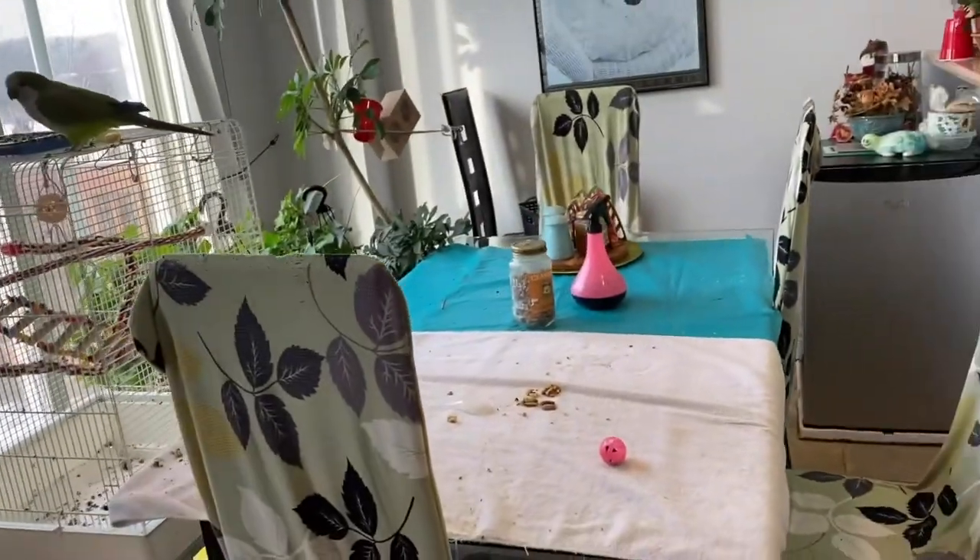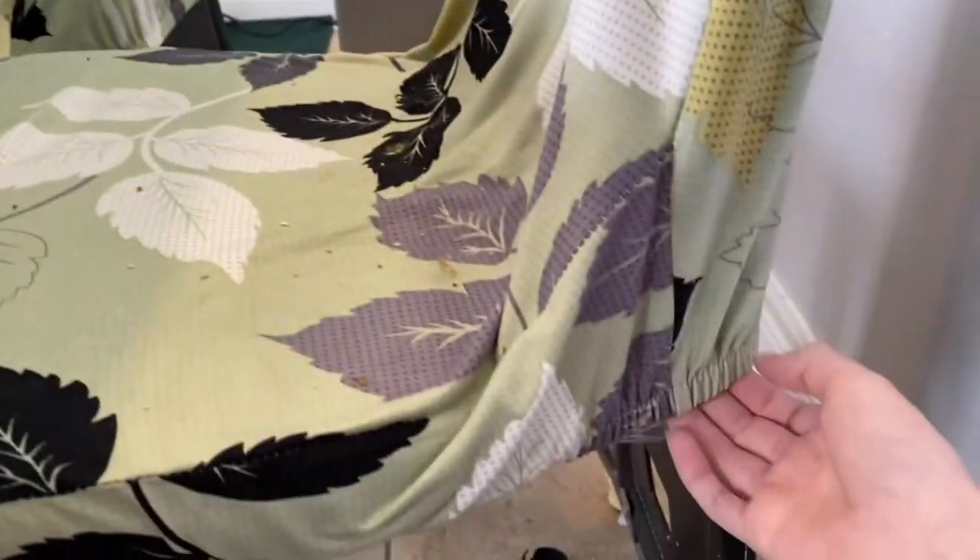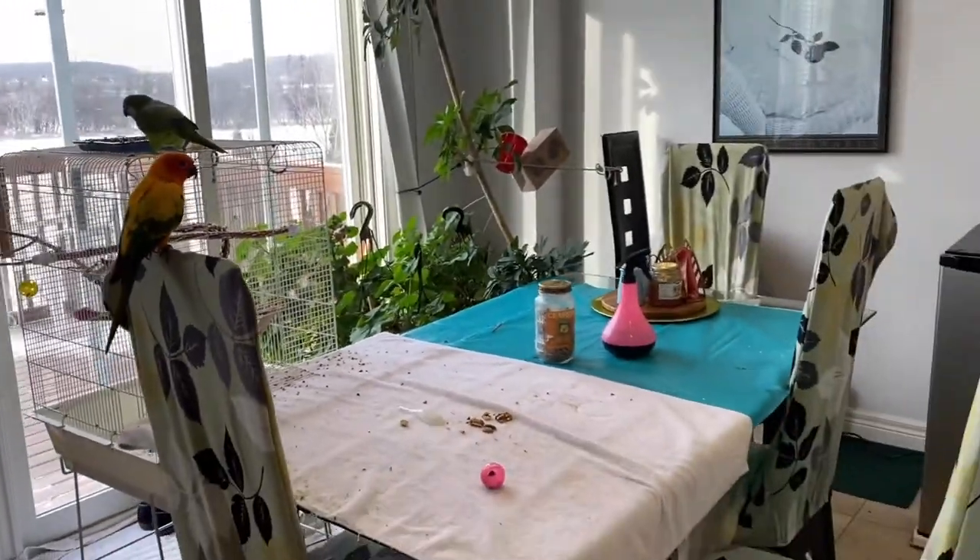The fourth tip is to get chair covers. Covers have saved our chairs from getting pooped and chewed on — depending on the material, birds may want to chew the chair itself. We have specific chair covers for our chairs; the birds sit on them, and once a week while they're sleeping we remove the covers, wash them, and put them back on. Chair covers come in many colors, are usually thin fabric, and are not that expensive.